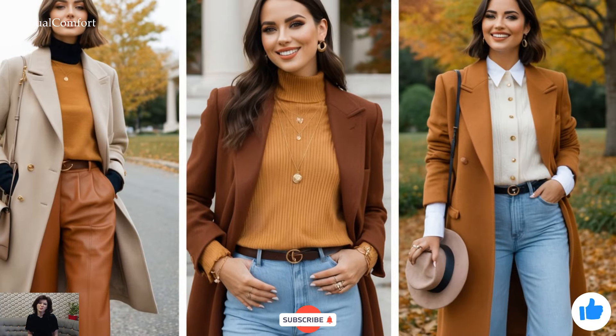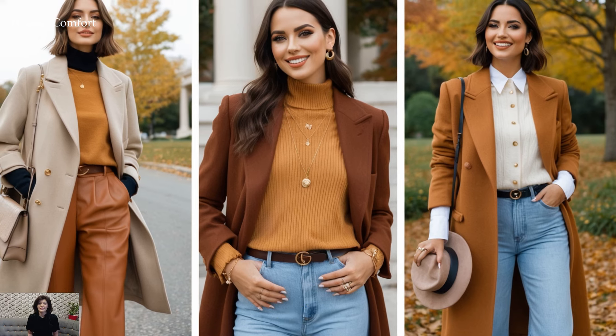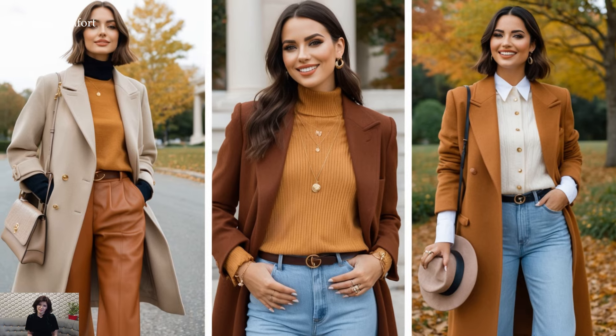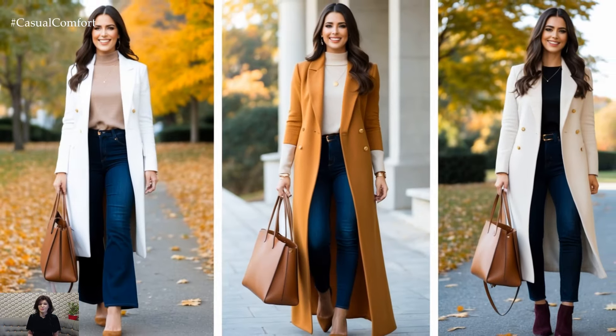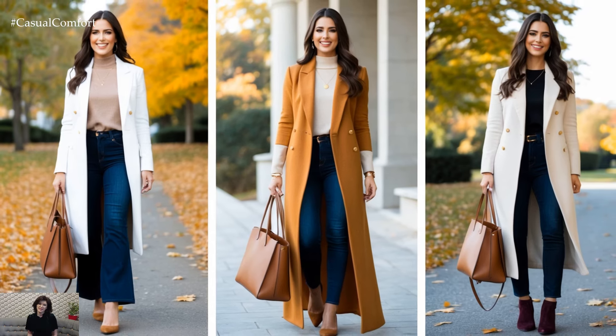Do you love these Light Academia-inspired fall outfits so far? Don't forget to subscribe to the channel if you haven't already. Hit the like button and drop a comment below with your favorite outfit idea from this video. Your feedback is what keeps us inspired to bring you more amazing fashion tips.